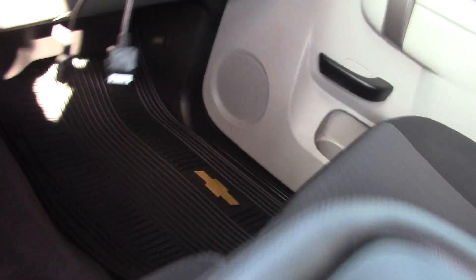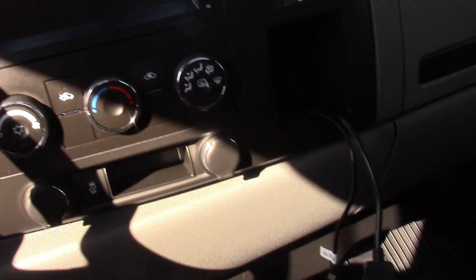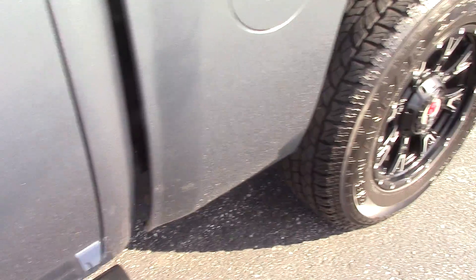This has a USB and iPhone plug-in, all weather mats. It's a full four door giving you lots of space in the back seat. Seats will fold up to give you extra storage space if needed.